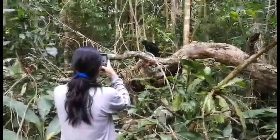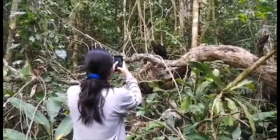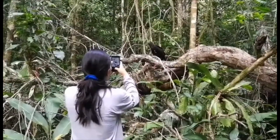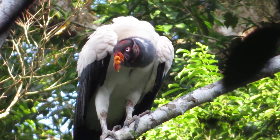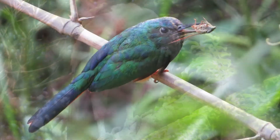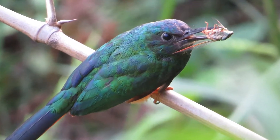Moving over to the bird team, recently they've had some close encounters with vultures, including this juvenile greater yellow-headed vulture and also this beautiful king vulture. Our newest intern Laurie was able to get some fantastic photos of both the king vulture and also this adorable bluish-fronted jacamar.